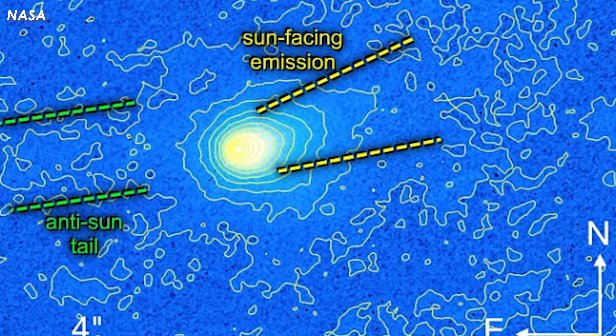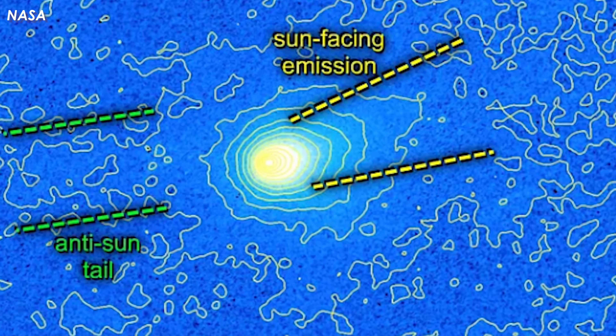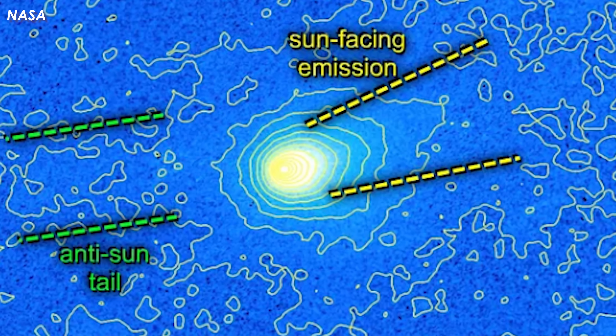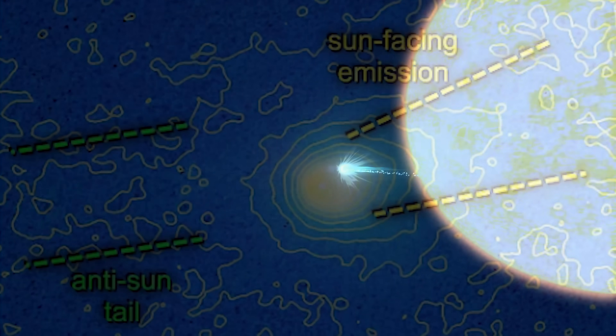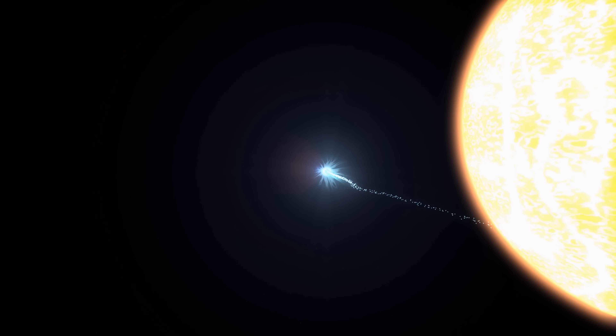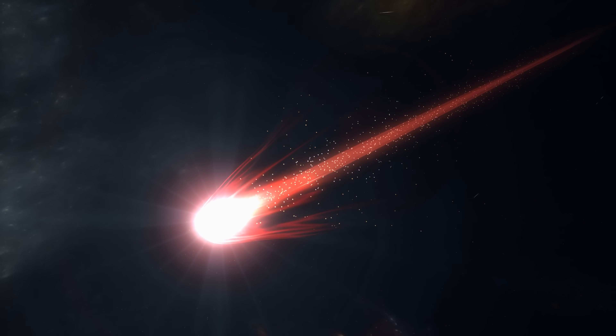Here lies the biggest paradox. Despite lacking a dust tail, 3i Atlas still shines unusually bright — so bright, in fact, that ordinary comet models cannot explain it. Under normal circumstances, when a comet nears the Sun, surface ice sublimates, forming a glowing coma and a dust tail trailing behind.